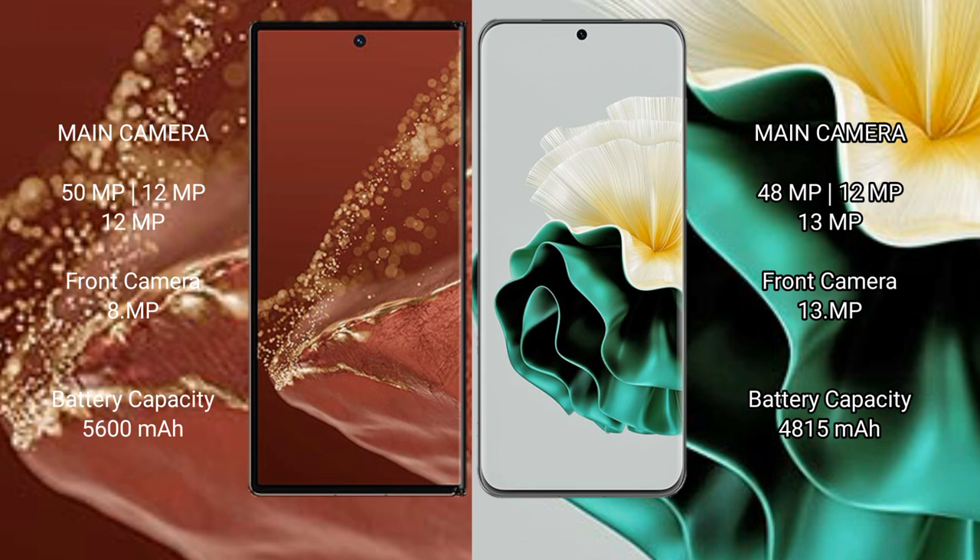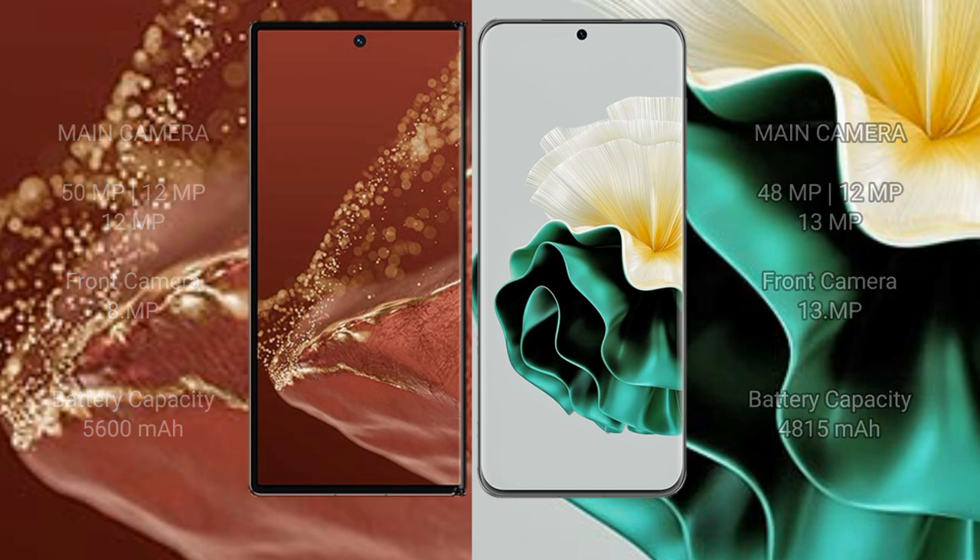The Huawei Mate XT Ultimate has a 5600mAh battery with 66W fast charging support. The Huawei P60 has a 4815mAh battery, also with 66W fast charging support.